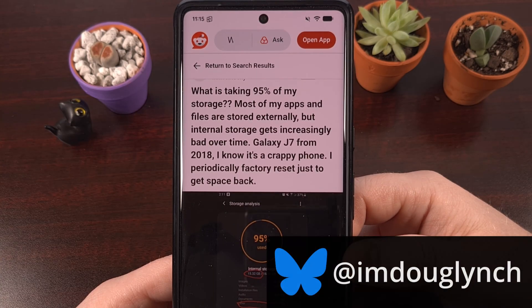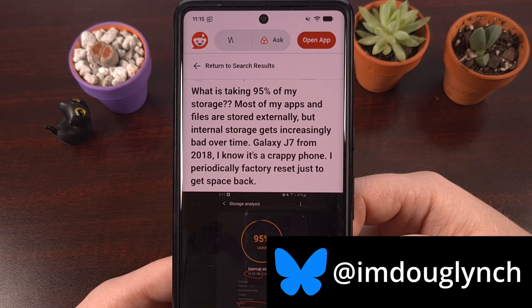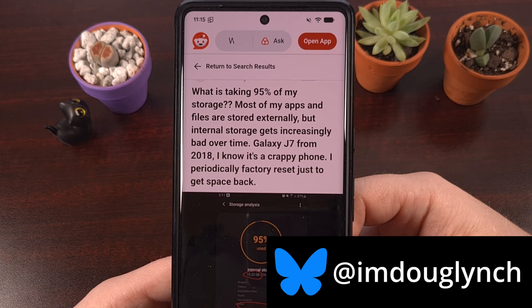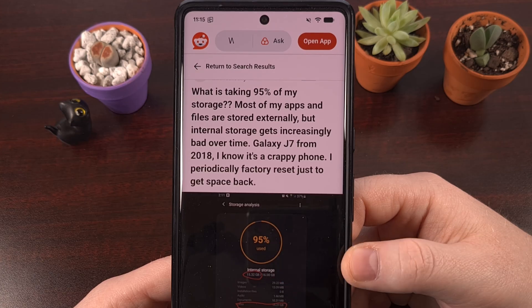Sadly, 97% of the folks running Android right now don't even know this feature exists. So today I'm going to show you why there's no need to lose any of your app data just because you're running low on storage space.